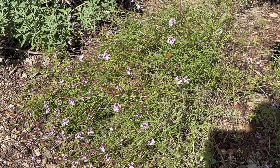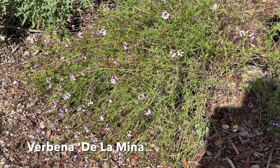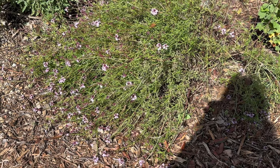A pretty native plant that blooms almost year-round in my garden too — this is Verbena de la Mina, a beautiful California native cultivar. Absolutely just gorgeous. I love how the flowers dance in the breeze.